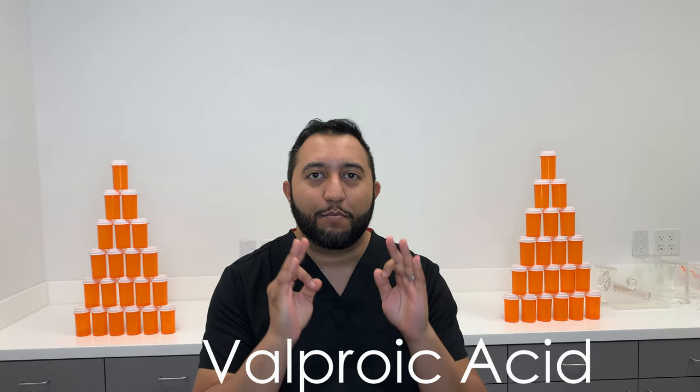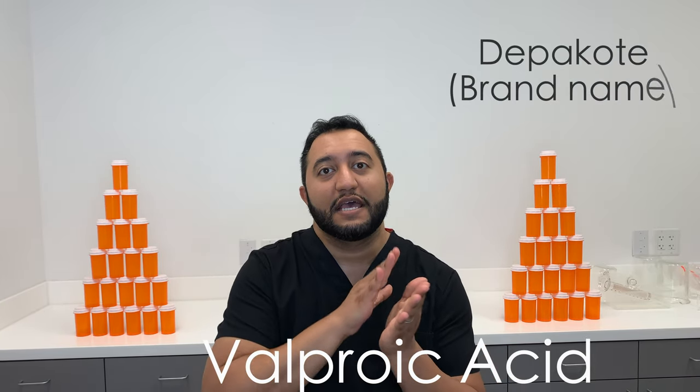Welcome back to Meds Made Easy. My name is Tarun. Today we're going to be talking about valproic acid, also known as Depakote.